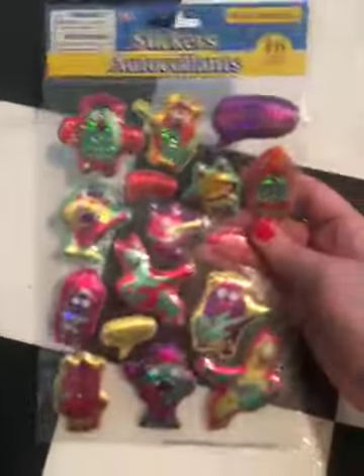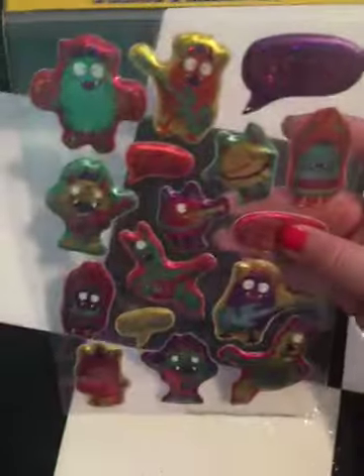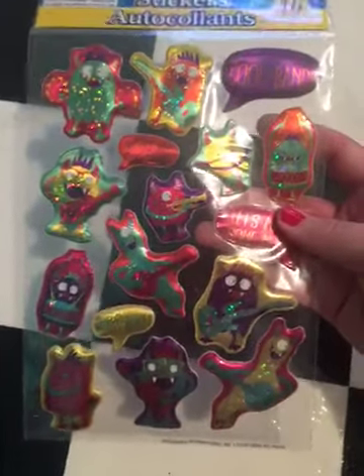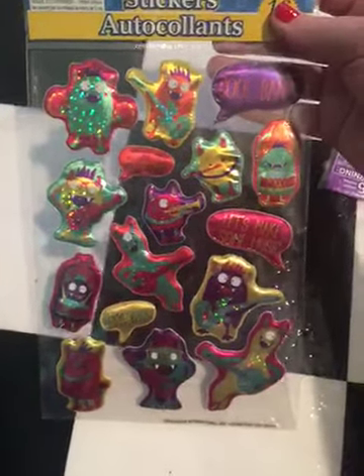Next, I'm doing a sticker swap with a friend of mine, and I thought she would love these stickers. There are 16 in here, and they're just little monsters — these are the Puffy Metallic ones. I thought she'd love those, and so I grabbed them for her. And if you're watching, just pretend you didn't see this.